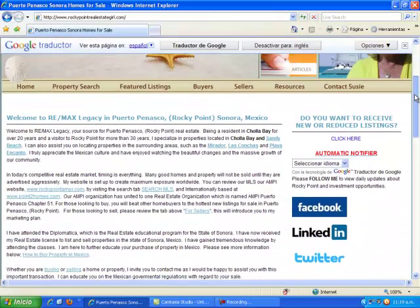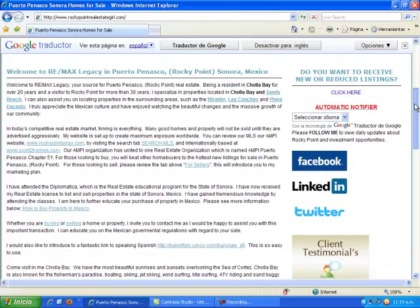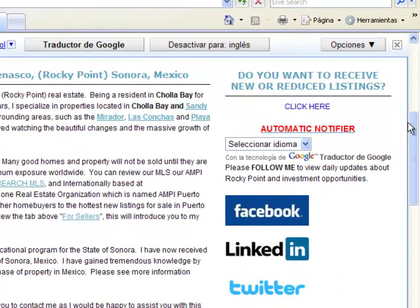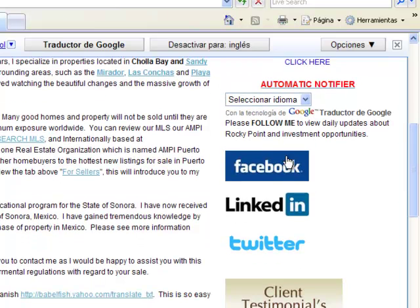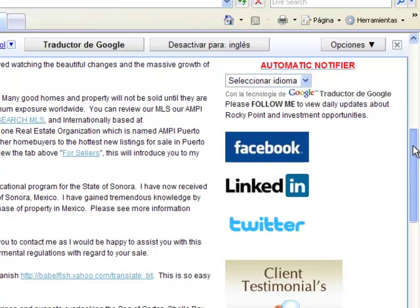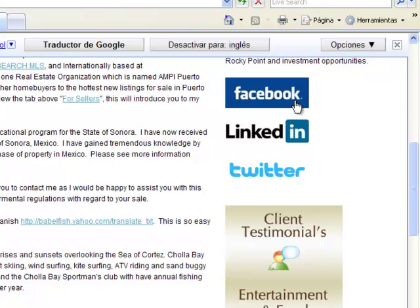Also to the right of my home page, you'll notice an automatic notifier. You can click on the automatic notifier, complete the information, and my website will automatically send you whatever type of property you may be looking for. Also here we have a Google Translator — it will translate to any language that you prefer. You can contact me on Facebook, LinkedIn, or Twitter.